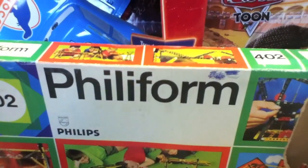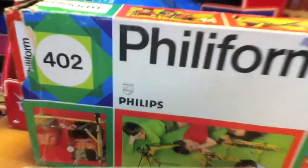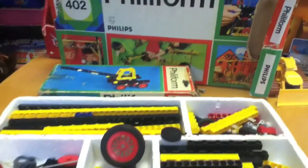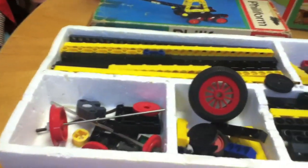They're part of the Philiform system by the Philips company — the famous electronics company. They made a very impressive set of LEGO-type products, which I believe later were used as the basis for a lot of the Technics products that are out.